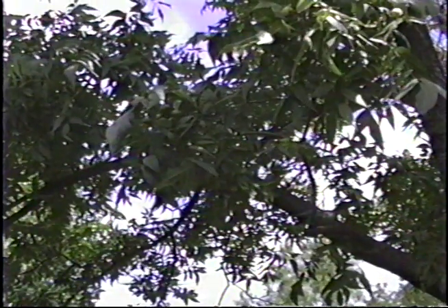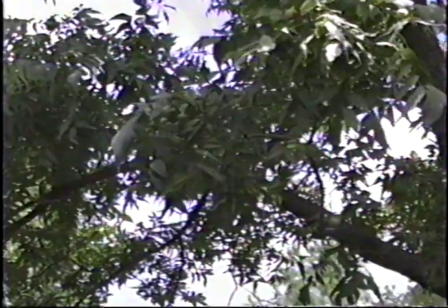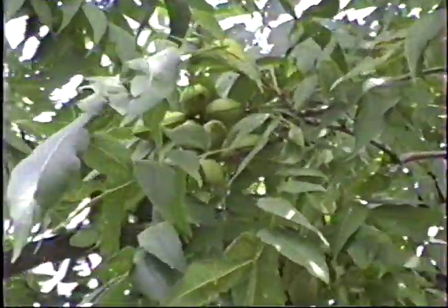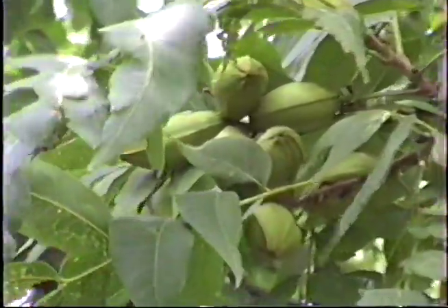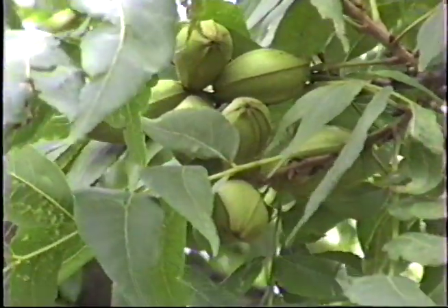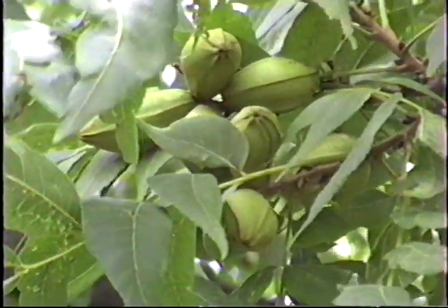Here's a picture of my pecan tree. It does have some pecans on it. Looks like we might have a pretty good crop this year — there are really a bunch of them on it. They look like they are going to fill out pretty well because they've had all this rain.